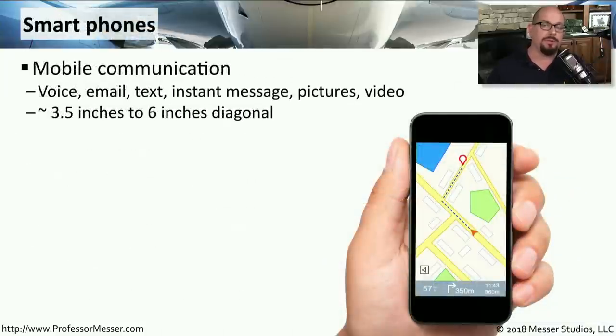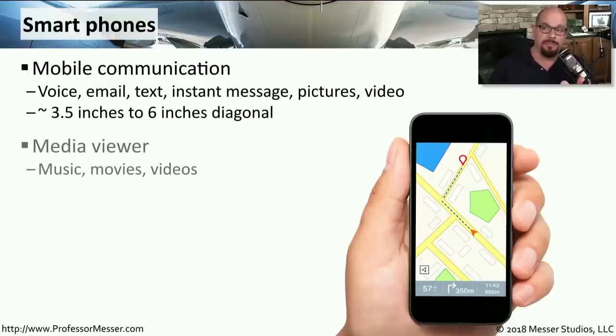Perhaps the most popular mobile device today is the smartphone. This is our mobile communication hub — we can make phone calls, we can text, we can send emails, all from this very small 3.5 inch to about 6 inch diagonal device. This makes a very good media viewer as well; we can watch movies and videos on these devices.